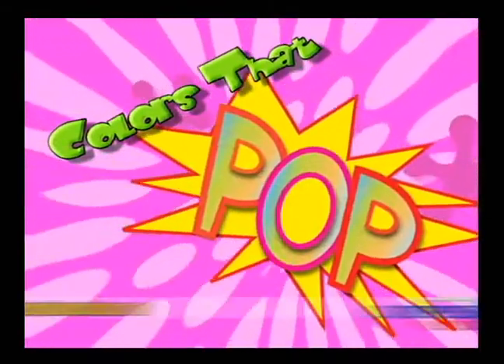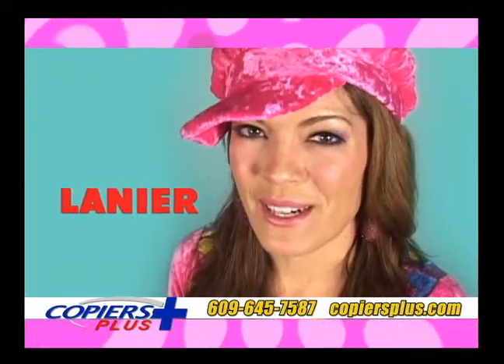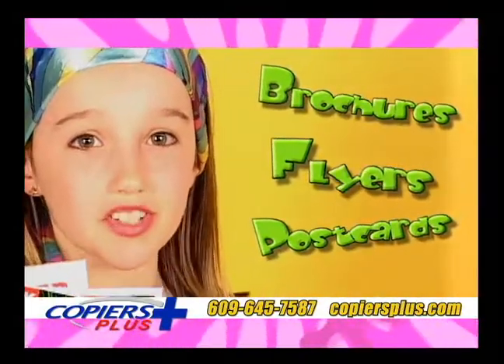Introducing Colors That Pop from Copiers Plus. With the latest Lanier Copiers, color copies and prints are a snap. Look at how bright these are — great for brochures, flyers and postcards.